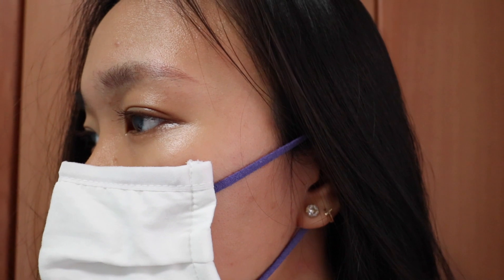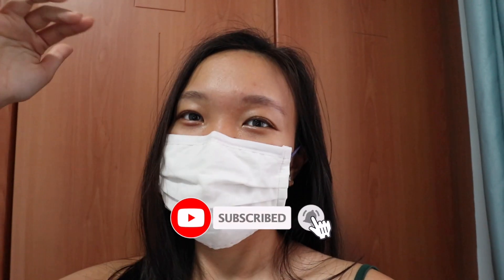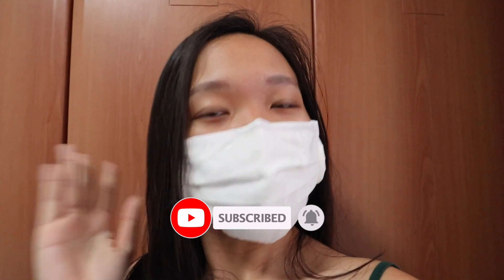This curler is really very affordable, and at the same time the curl lasts really long and it's a really nice curl as well. I'm giving this a thumbs up - it's a really good option if you're too lazy to curl your lashes with a regular eyelash curler. That's the end of my review! As usual, if you like this video please like it and subscribe down below. Thank you guys for watching and I'll see you next time, bye!